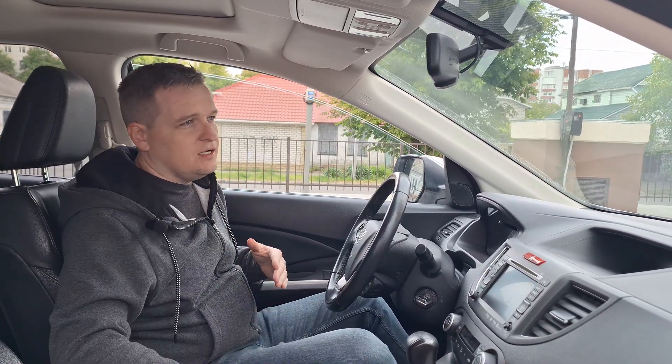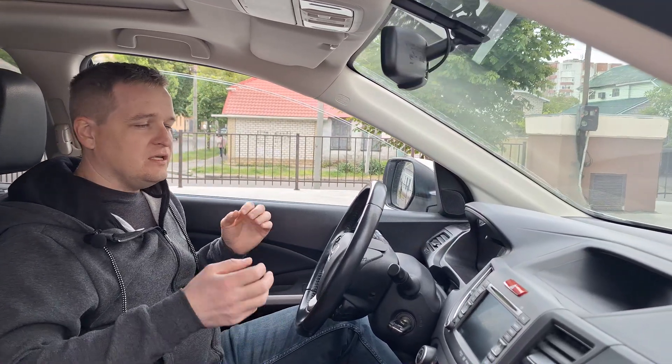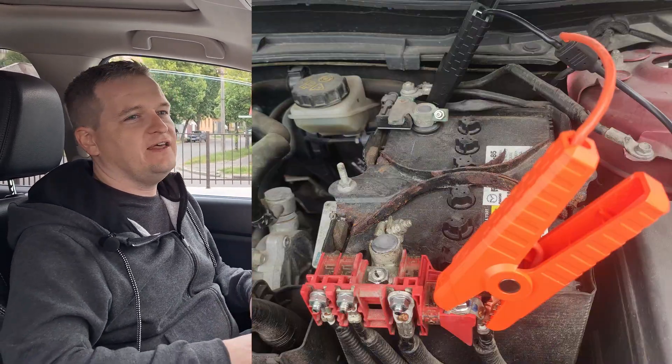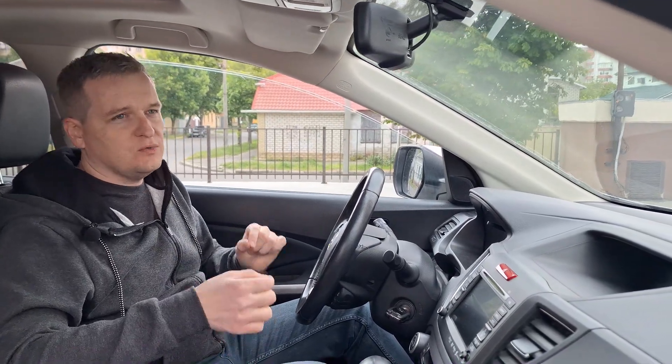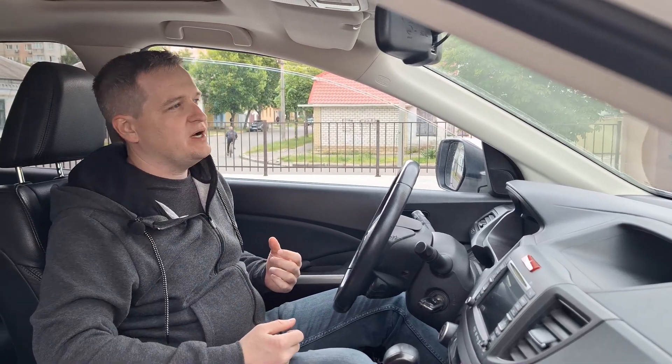If you have a booster, you can use your auxiliary outlet or the cables that connect to your battery. Connect your booster to the battery cables, then disconnect the cables from the old battery. The booster will supply your car with 12 volts, all the electronic control modules will have power, they will not lose their memory, and then you connect the new battery — this helps you avoid going to the dealership and paying money.